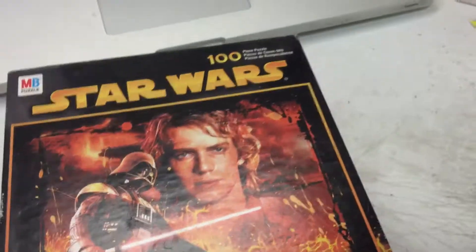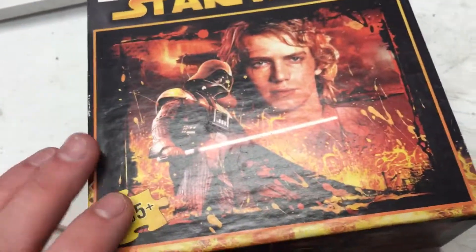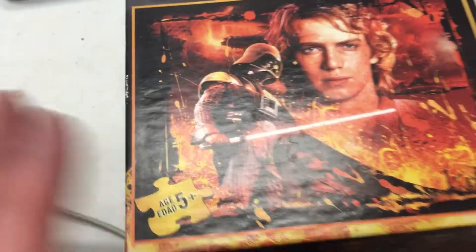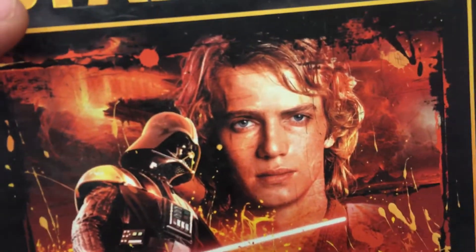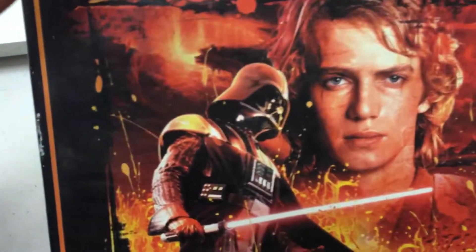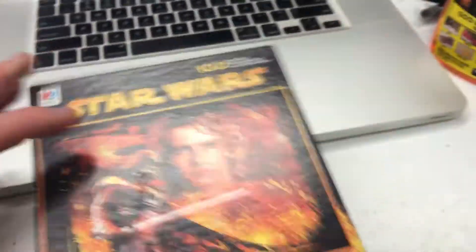This is a small Star Wars Darth Vader puzzle. It's 10 inches by 13 inches when completed. You've got young Anakin — or teenager, maybe 20-year-old Anakin, I'm not sure how old he is — and then Darth Vader with his lightsaber! It's a 100-piece puzzle from Milton Bradley, and it is an official Star Wars item.